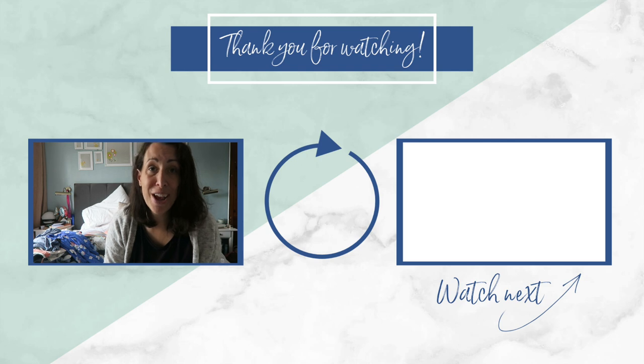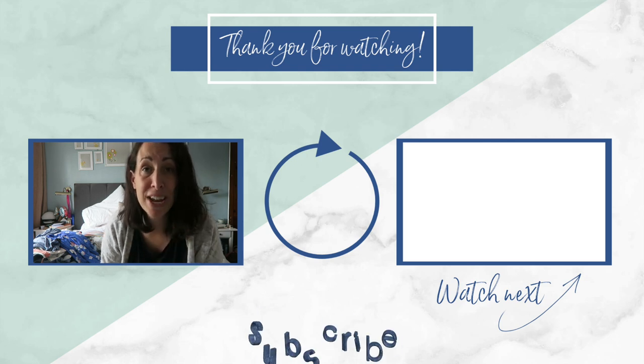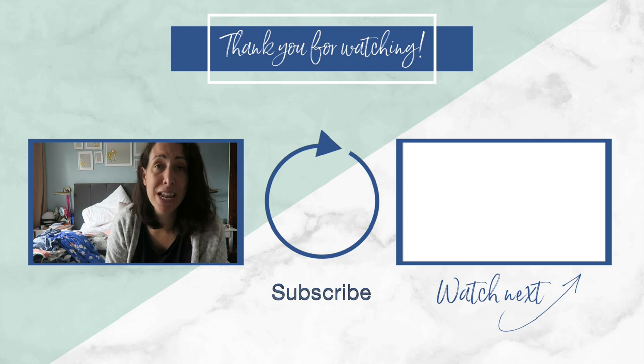I hope you enjoyed the video. Give it a thumbs up and don't forget to subscribe. Let me know in the comments if there are any other videos you'd like to see, and I will see you again next week. Bye.